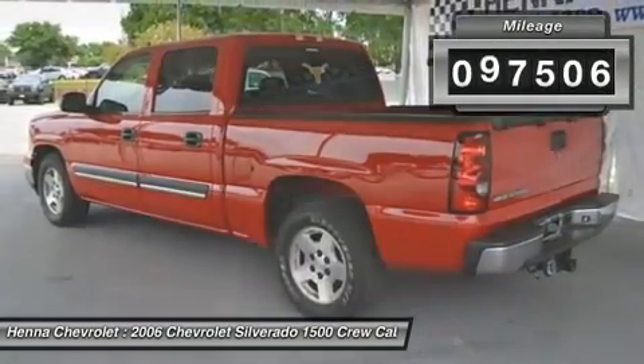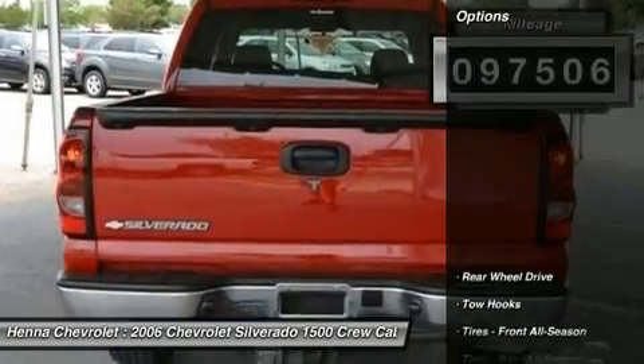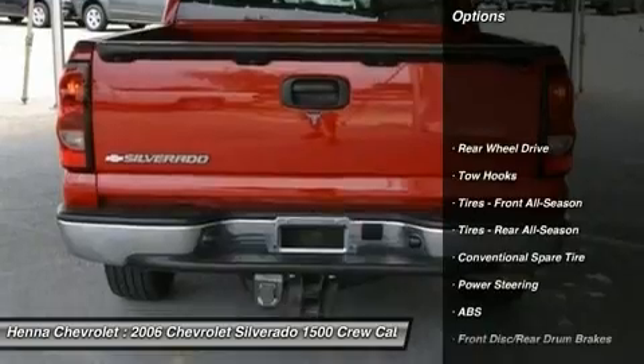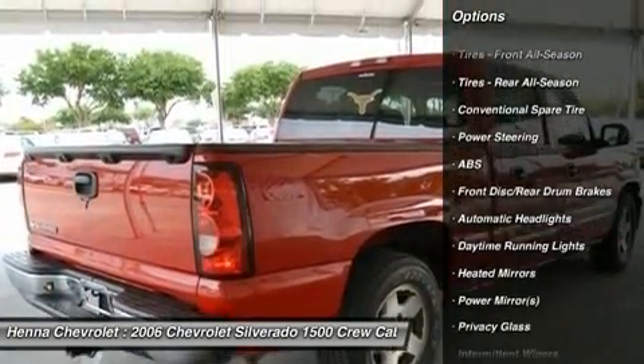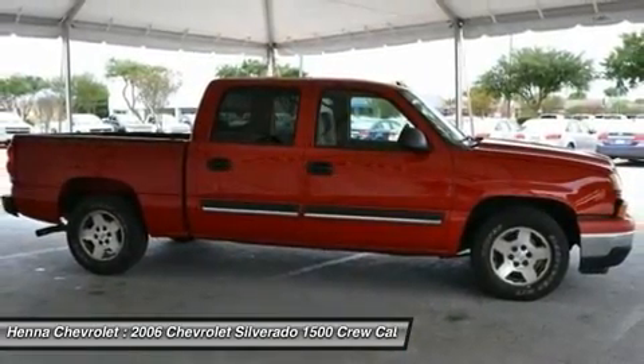You'll breathe a sigh of relief with its trailering suspension, and you'll soon find out that no job is too tough. Equipped with a security system and a bed liner, this Texas truck will also keep you cool with its solar ray-tinted windows.